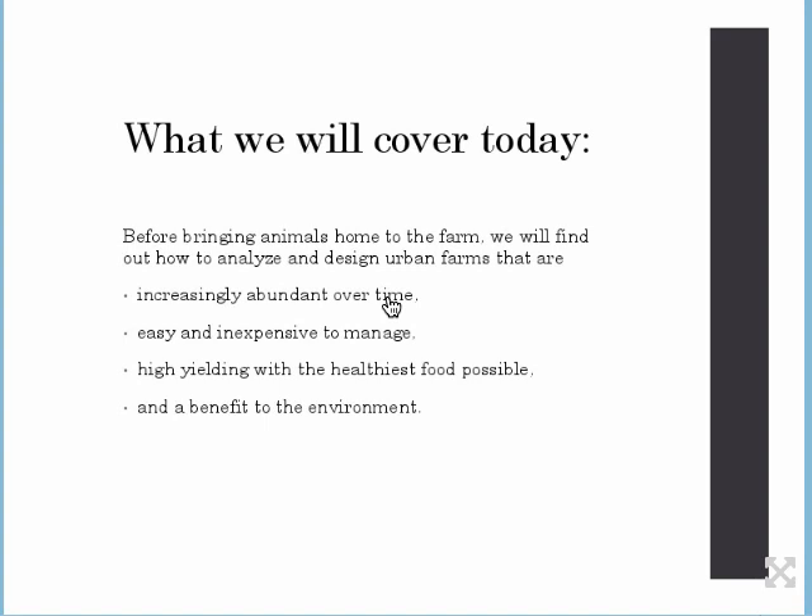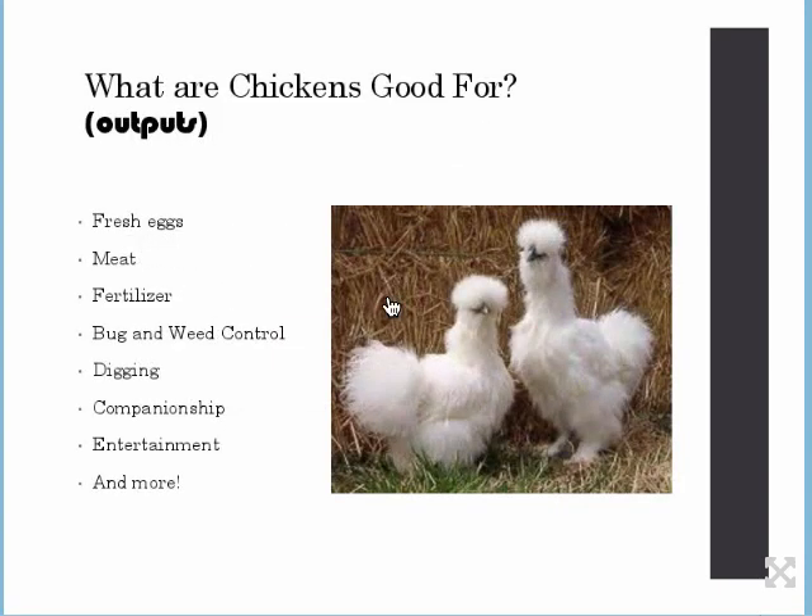We want our farms to be easy and inexpensive to manage so that they are a joy to us and don't drain us. We want them to be high-yielding with the healthiest food possible, whether you're just in it for the eggs or whether you want meat as well. If we grow it in our backyard, we know exactly where it came from and what it ate — questions that are hard to answer when buying from a grocery store.